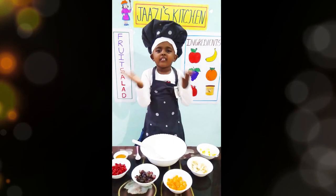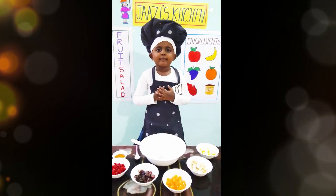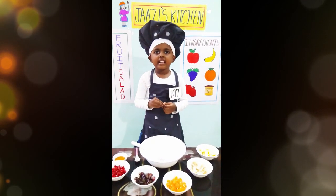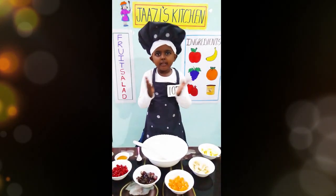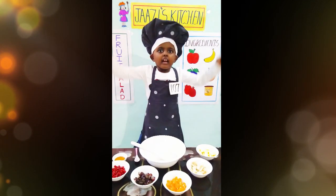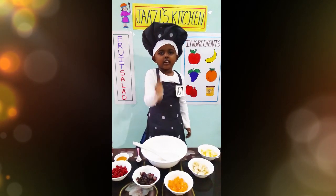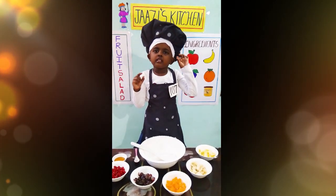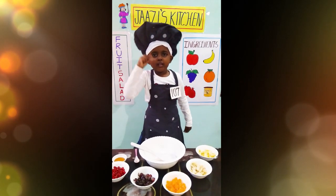Good morning everyone. My name is Jay Shepelin, number 107. Welcome to my kitchen. Now we are going to make a healthy fruit salad. Before cutting the fruits, wash the fruits in fresh water and cut them into small pieces.